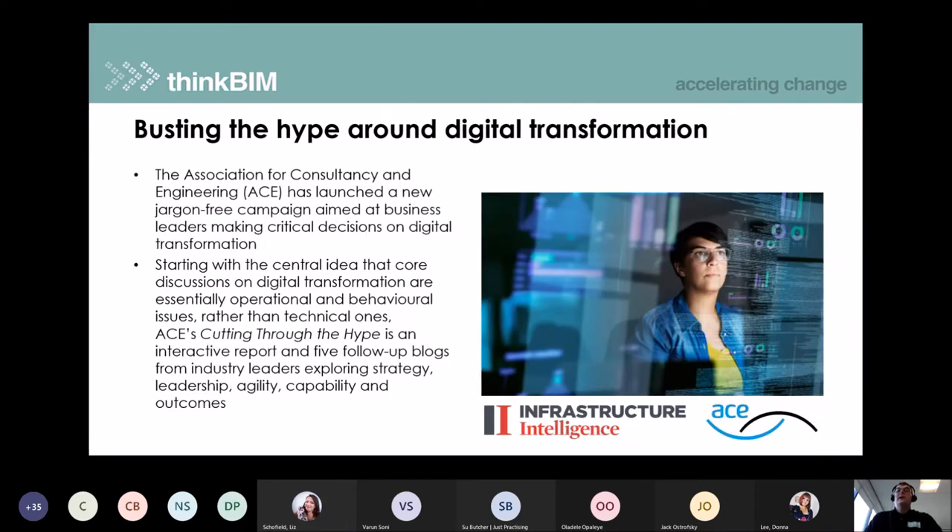Next up, an article from Infrastructure Intelligence about work the Association for Consultancy and Engineering, ACE, are doing. They've launched a new jargon-free campaign aimed at business leaders to make decisions on digital transformation. They have already published three or four blog posts and various articles on their website around cutting through the hype, to help the industry understand how to move forward and take those first steps.